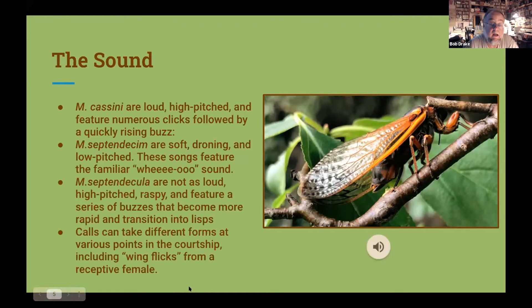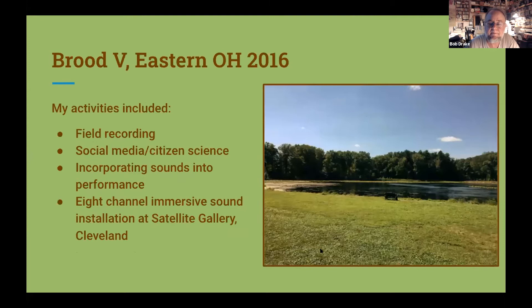I do a lot of sound recording and incorporating natural sounds into my recorded installation work. Back in 2016, when the Brood 5 cicadas had their emergence in my area, I was just blown away. I'm going to play a little bit — this is going on at about 95 decibels, which is a small rock concert. There are literally millions and millions of bugs out there. And it's just overwhelming.